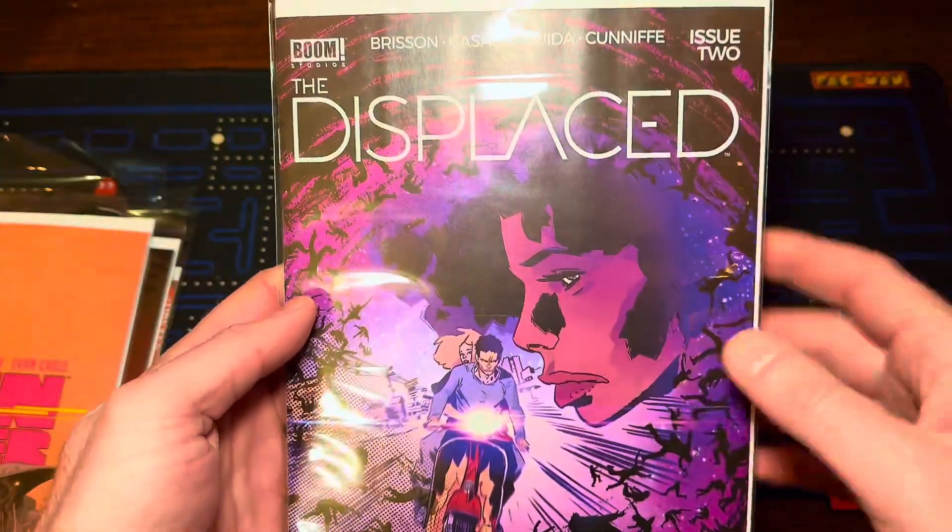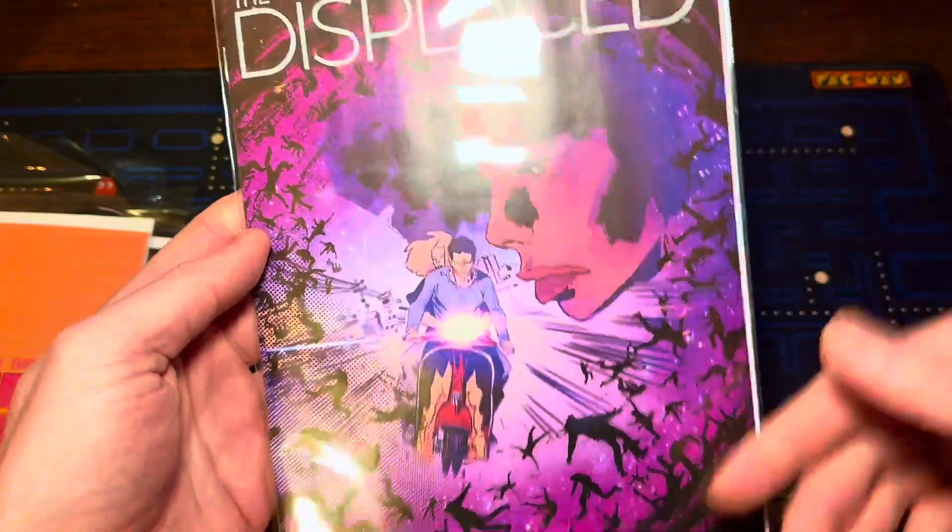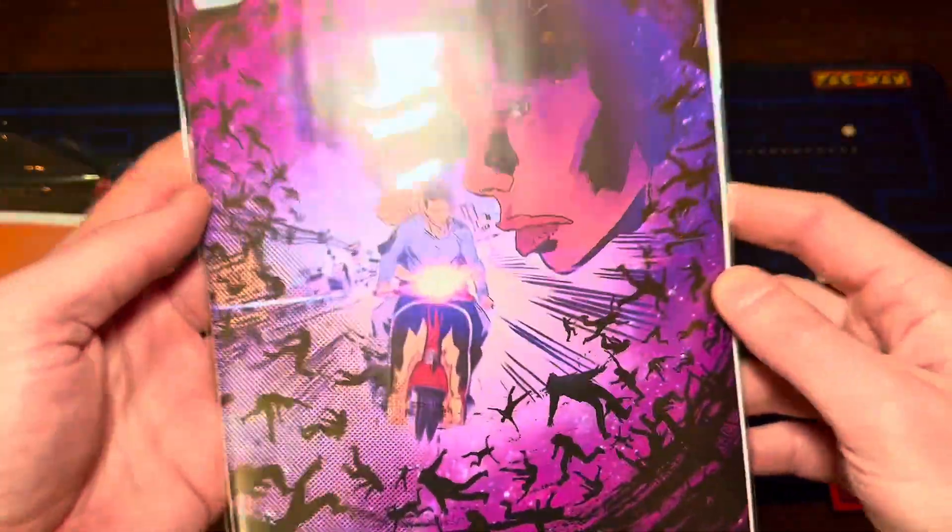Displaced number two. This has been a very cool series from Boom, very much in the vein of 8 Billion Genies, which is near and dear to my heart. Only two issues in — worth picking up.